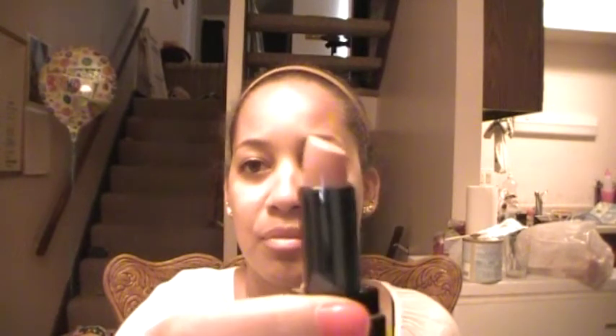A lipstick from Victoria's Secret, and this is in Scrumptious. This is a really nice nude too — it's more of a peach base, I would say. A lipstick from Afterglow Cosmetics in Adore — another pretty brown color, brownie pink.